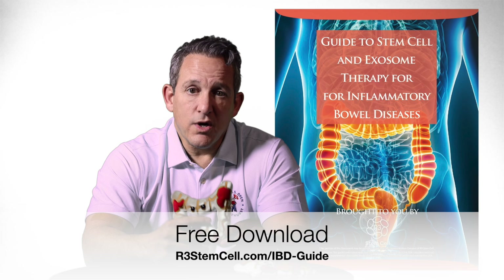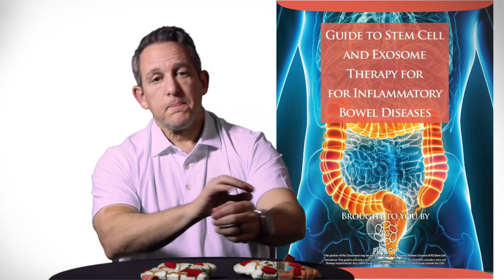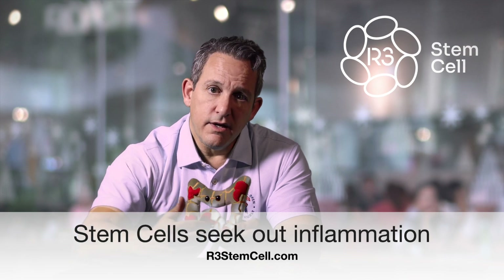Stem cell therapy has been shown to work exceptionally well for all types of inflammatory bowel disease, and the treatment itself is given by way of an IV drip. There was a nice study at Harvard University 20 years ago that showed that when you give stem cells IV, they float through the bloodstream and will go to any area of your body that is experiencing inflammation. Inflammatory bowel disease has a lot of inflammation — it's an autoimmune disease where autoantibodies are working against you. Stem cells will go to the areas of the bowel experiencing inflammation, deposit themselves there, and go to work.